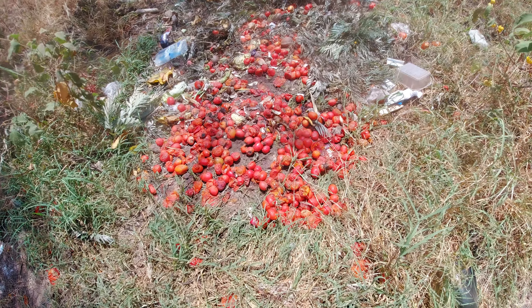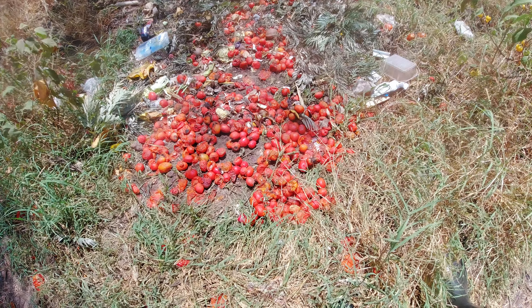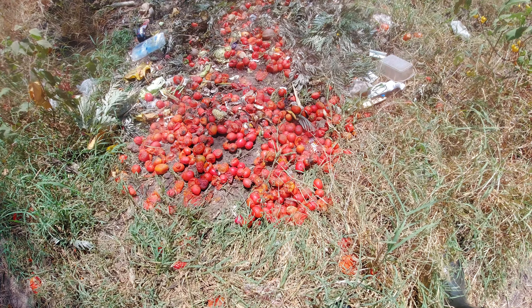These are all the waste tomatoes that came from the farm. We just threw them into the compost pit. The birds are still enjoying them. I'm hoping that I can get a good compost out of them. Nothing goes to waste.